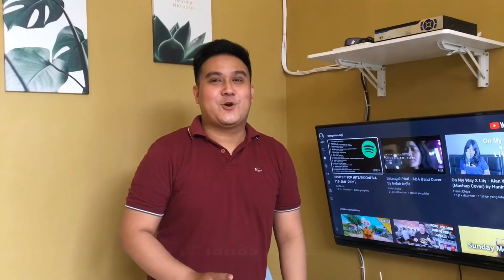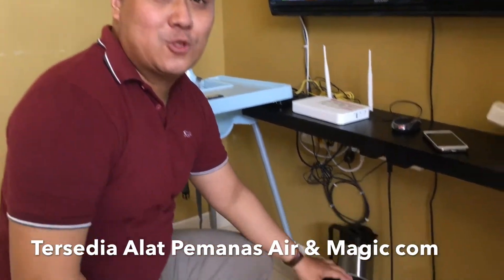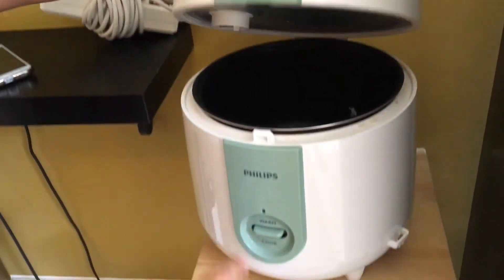Fasilitas lainnya yang ada di Tropical Batu Villa: ada alat pemanas air yang bisa kalian gunakan untuk membuat teh atau kopi. Kemudian ada magic com yang bisa kalian gunakan untuk memasak nasi.